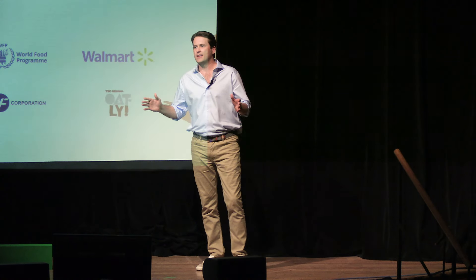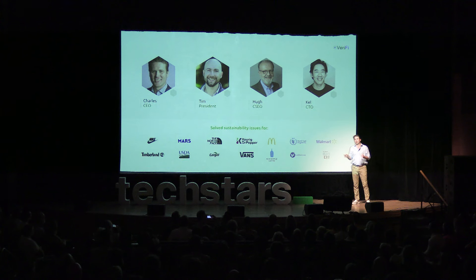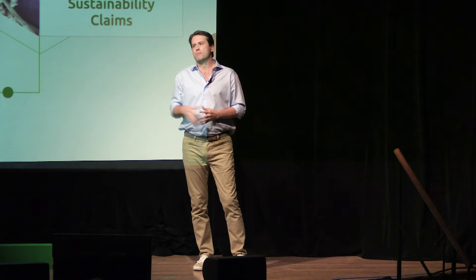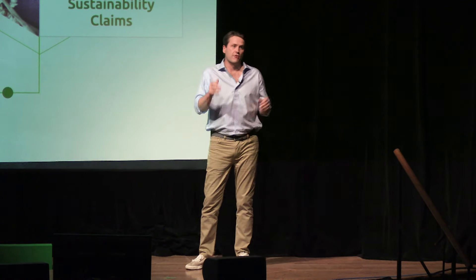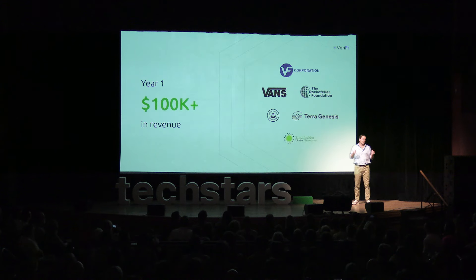Hi, I'm Charles Darling, CEO of Verify. Our team has spent careers solving sustainability issues for some of the largest companies in the world. From that experience, our evidence engine powers sustainability programs to their highest value by providing brands with ground truth, claims, reporting, and insights they need from all 100% of their farmers. In our first year, we bootstrapped over $100,000 of revenue, powering programs for some pretty amazing companies and organizations.